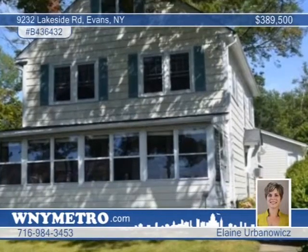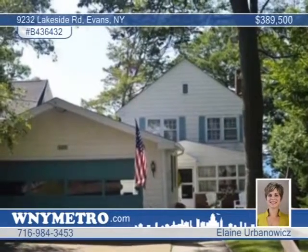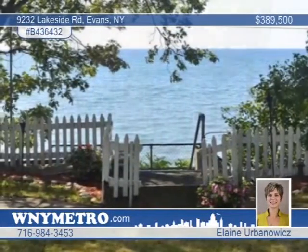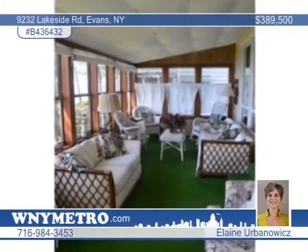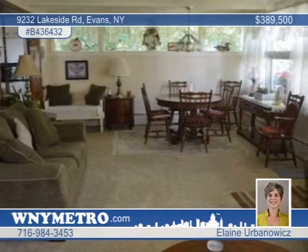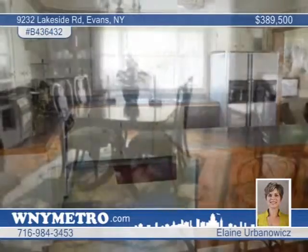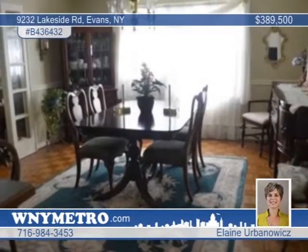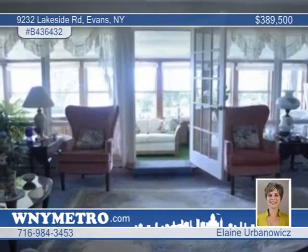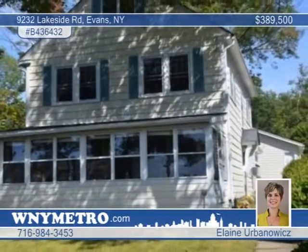Elaine Urbanowicz proudly offers this beautiful colonial on the waterfront in a high-demand Grandview Bay location. This well-maintained home has close to 2,500 square feet, with four bedrooms, two baths, a full dry basement, an attic, and a two-car detached garage. Enjoy year-round sunsets from either the Florida room or private deck with stairs to the beach. This would make a great year-round home or summer retreat house. It's located close to town park, beach clubs, and boat launch. Call and make it yours.